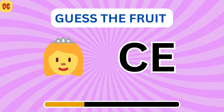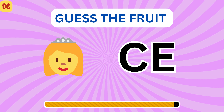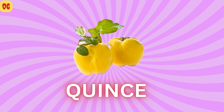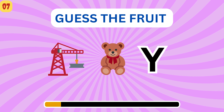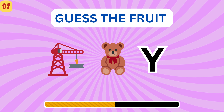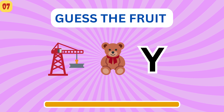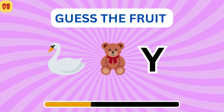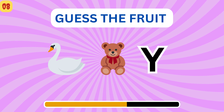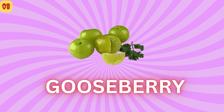This is an easy one. Try to guess. Quincy. Can you guess this? Cranberry. Gooseberry — try to guess it. Gooseberry.